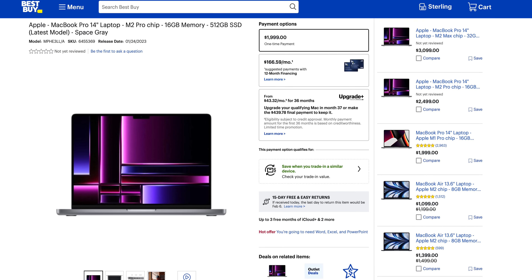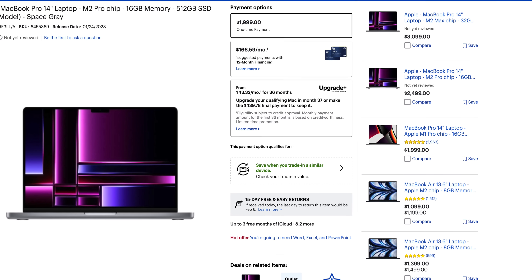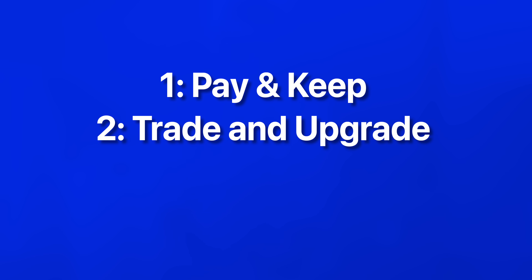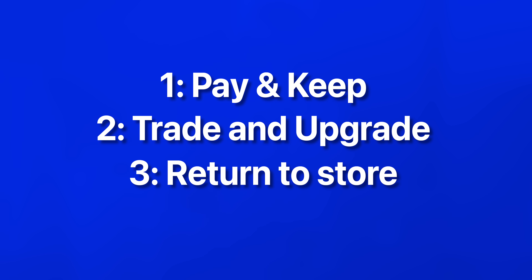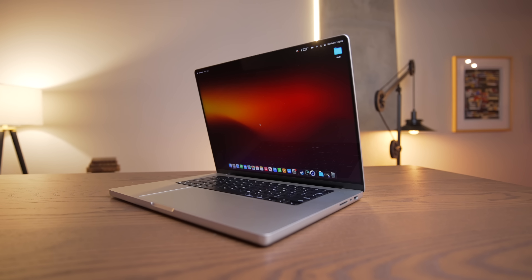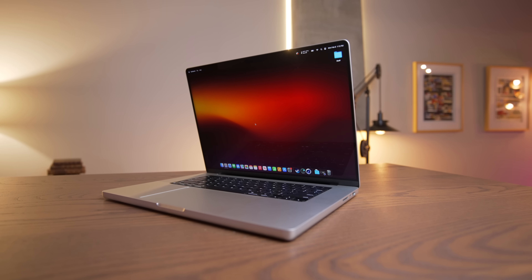Monthly payments are low. You can get the new M2 Pro 14-inch base model with the same specs as this Mac Mini for $43 per month. Then at month 37, you have a number of options: you can pay the remaining cost of the Mac to own it outright, trade it in for a brand new one without paying the remaining balance, or return it and also not have to pay the remaining balance.